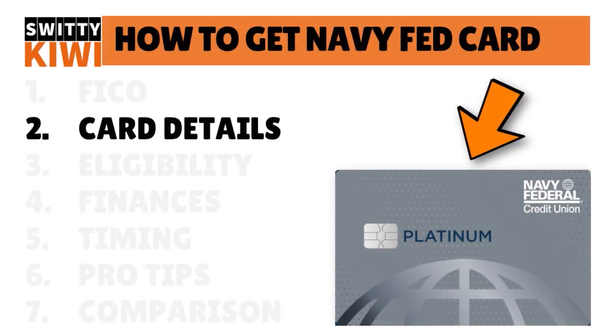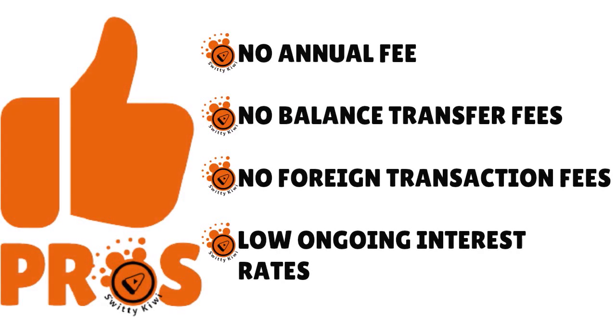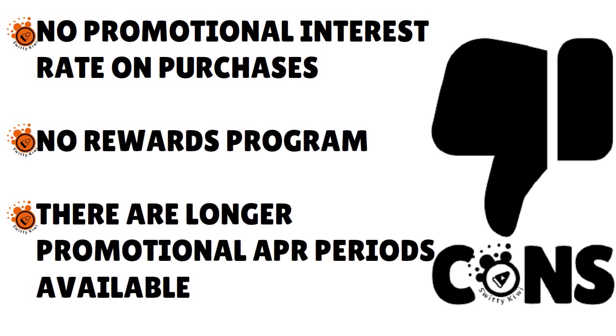Our goal today is to seriously apply and get approved for this card with a minimum FICO of 580. Here are the card details. The card carries no annual fee, no balance transfer fee, no foreign transaction fee, and no ongoing interest rates — wonderful. The drawbacks: no promotional interest rate on purchases, no rewards program, and longer promotional APR periods are available elsewhere. The APR goes from 5.99% to 18% variable. The card itself does not earn rewards.